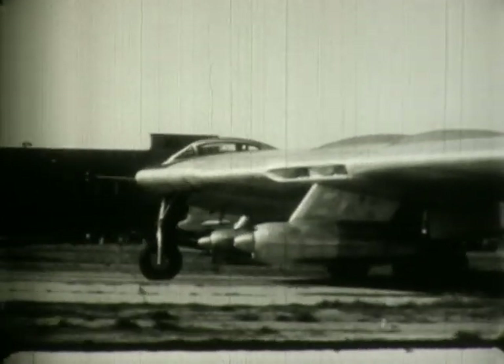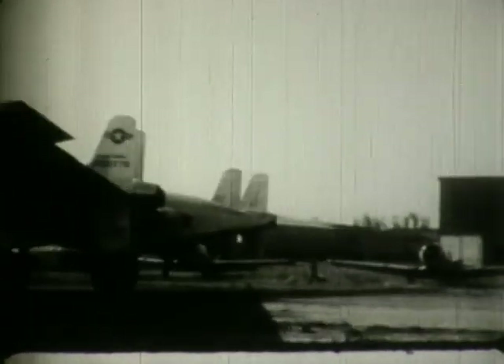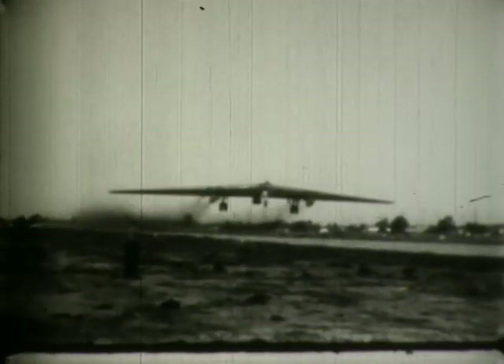This is the YRB-49, which was actually one of the original XB-35s that had been modified to accept jet engines. Four jet engines were buried in the wing, and two were suspended on pods under the wing. This airplane carried a crew of five and was specifically designed for the tactical mission of photoreconnaissance. This airplane was first flown on 4 May 1950; the pilot was Fred Brecher, co-pilot was Dale Johnson, and flight engineer was Frank Schroeder.